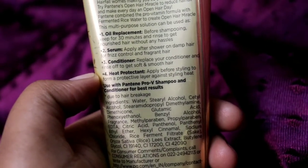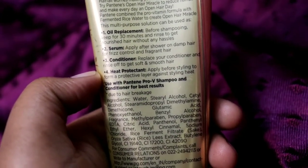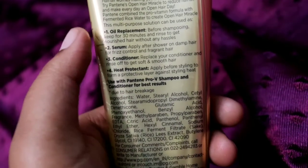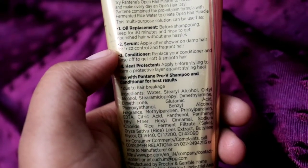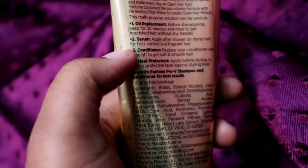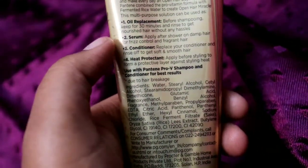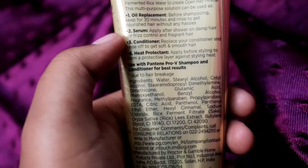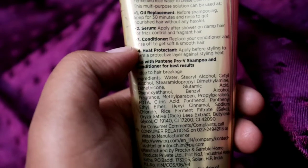As an oil replacement, apply it before shampooing, keep for 30 minutes, and rinse to get nourished hair without any hassle. That's how I'm using it today and I'll show you in the demo. As a serum, apply after shower on damp hair for frizz control and fragrant hair. You can also use this as a conditioner — just replace your regular conditioner with this product.